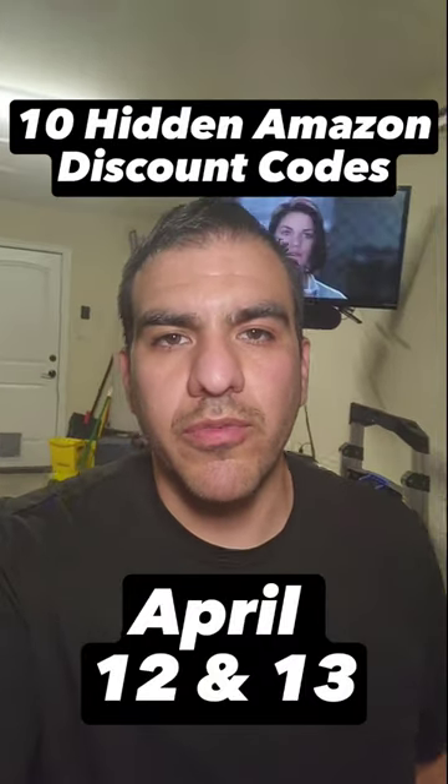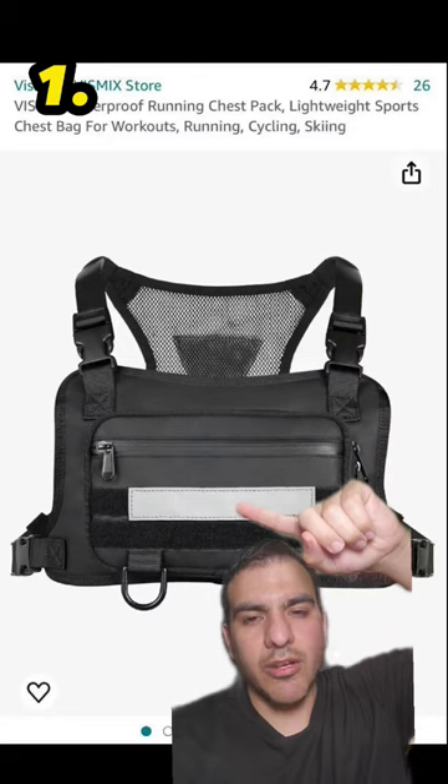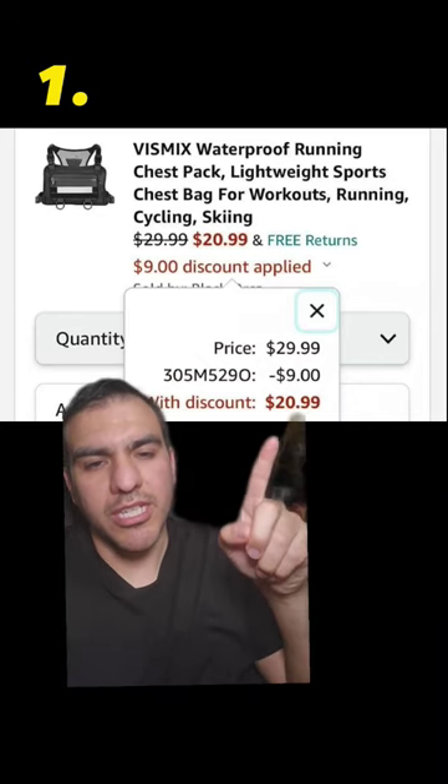These are 10 hidden Amazon discount codes for April 12th and 13th. This is a waterproof chest pack for running, cycling, or skiing. It lets you safely carry your keys, wallet, chicken nuggets, and phone. Apply this code at the checkout and your cheap ass gets it for $21.